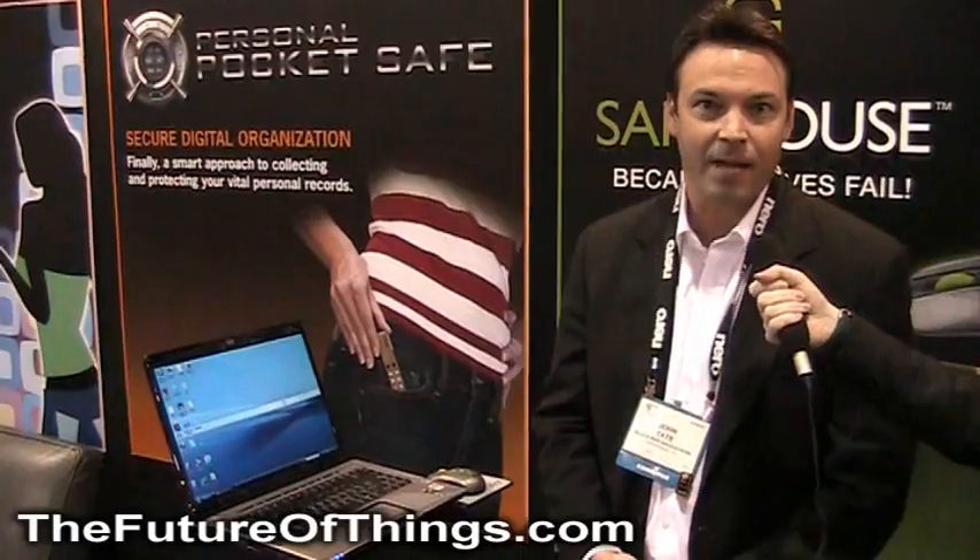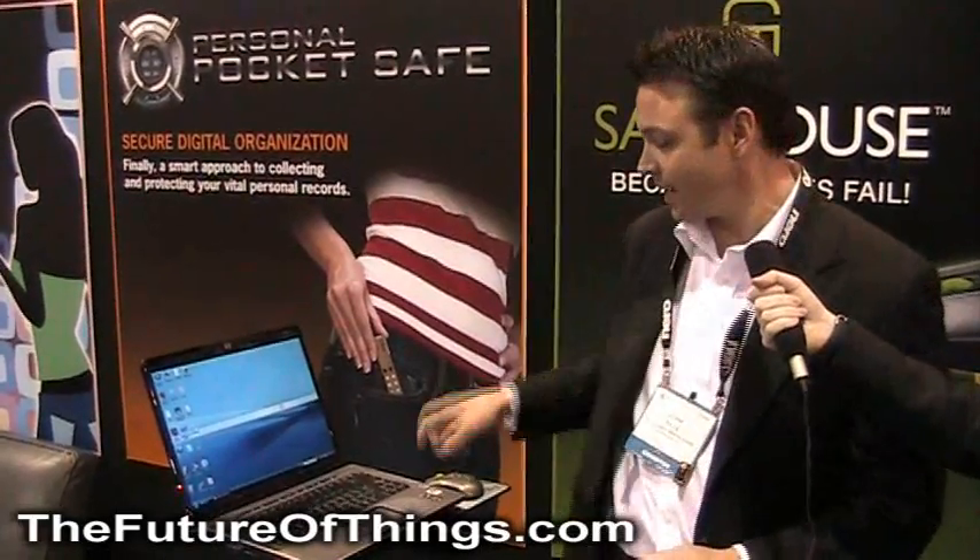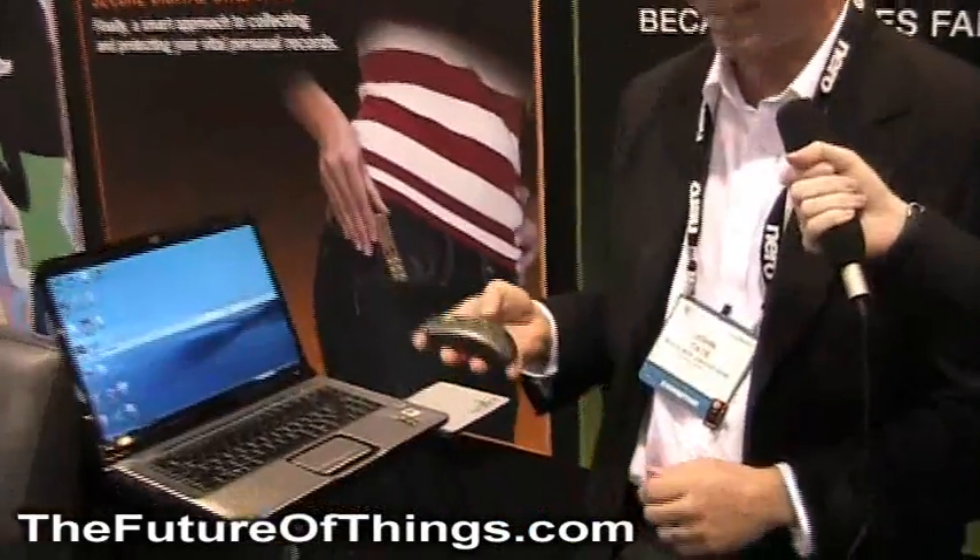Hi, my name is John Tate. I'm president of Blackbox Innovations, and at CES this year we've released SafeMouse.